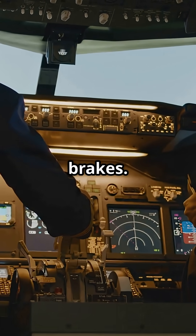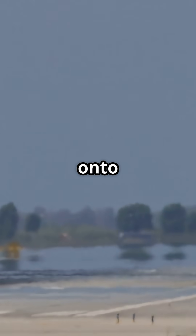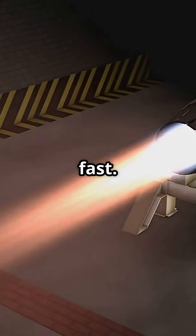Pilots hit full brakes. Spoilers snap up to dump lift. All the aircraft's weight slams onto the wheels for maximum friction. Reverse thrust kicks in, blasting air forward to kill speed fast.